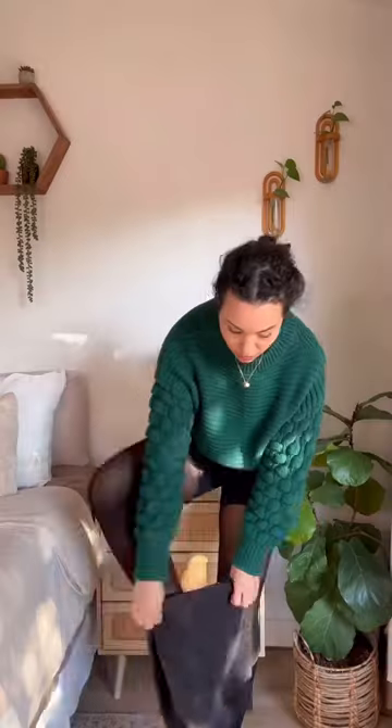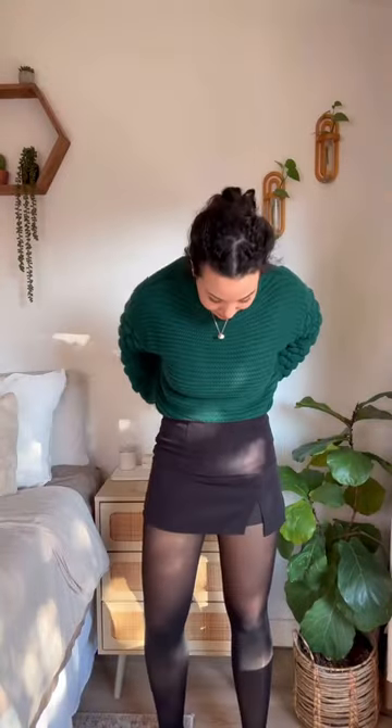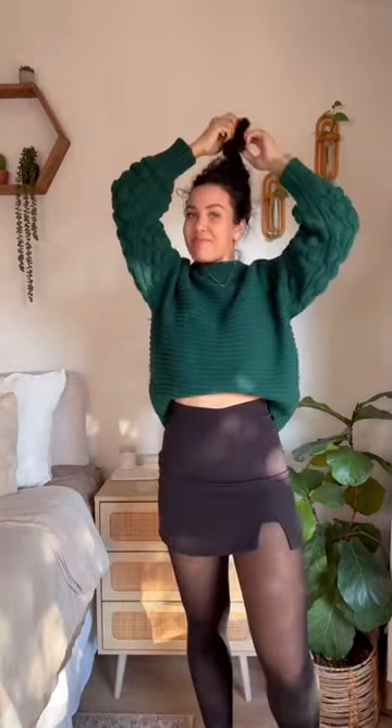I also wore my Everyday Comfort V-neck Bralette. Love this combination — so good for shapewear and just feeling comfortable all night.